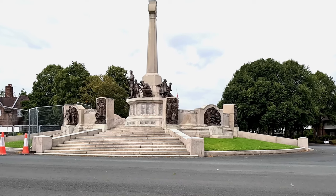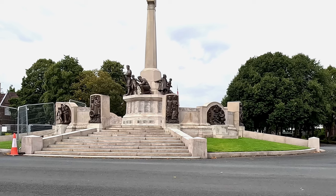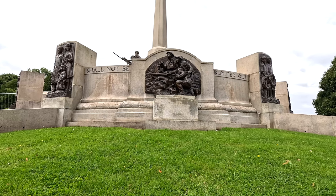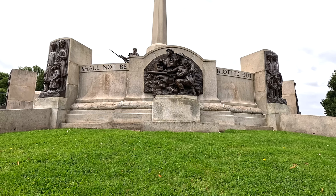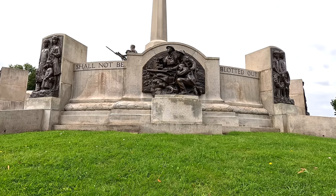Lever was extremely eager to have his own memorial here so they could remember all of the employees that lost their lives in World War One. It's one of the most impressive war memorials I've ever seen, and it's actually classed as a significant monument — even listed as Grade One.